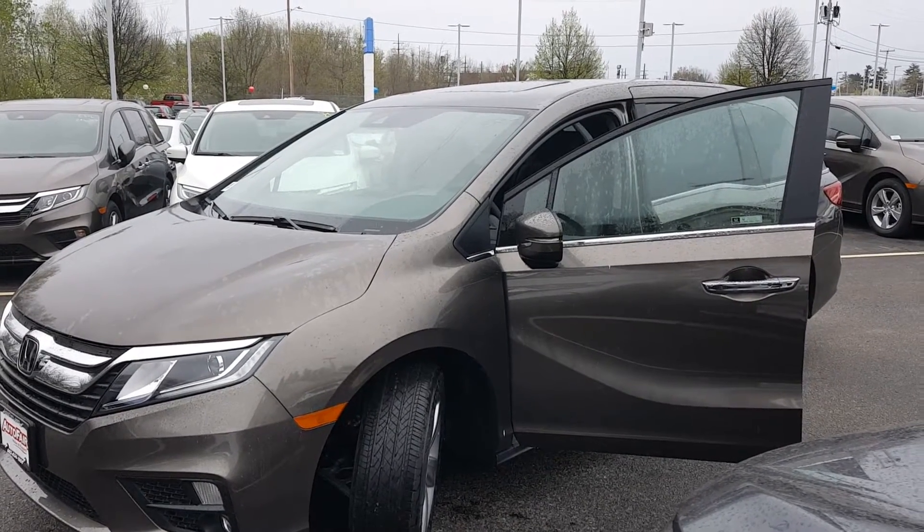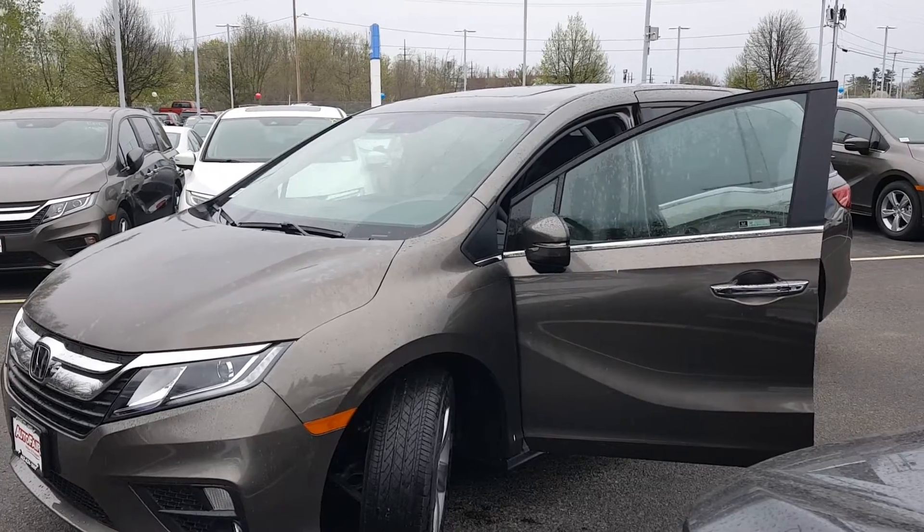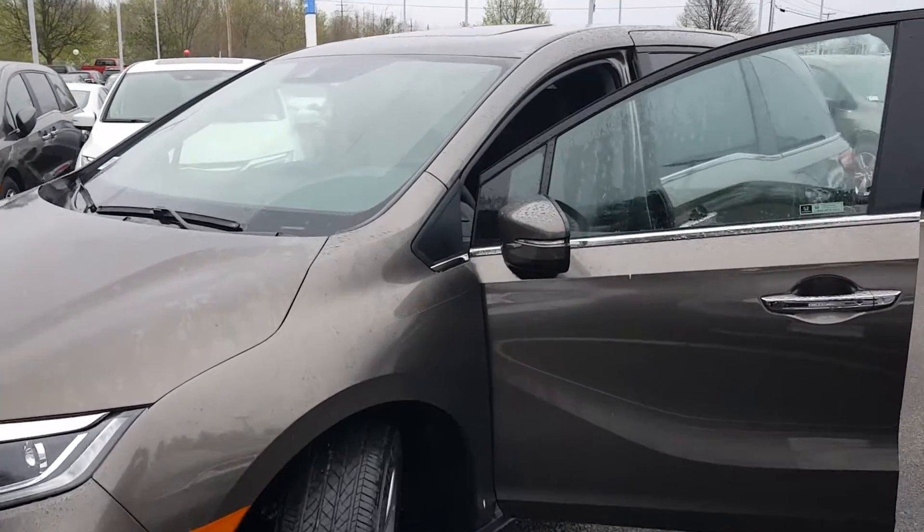Good morning, Steph. This is Kevin from AutoFair Honda. Just want to shoot you a quick video of the Odyssey.